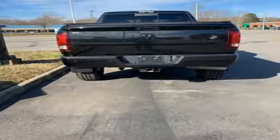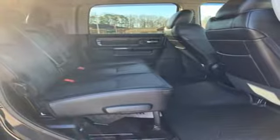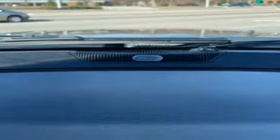Turbo i6 engine, electronic shift on the fly, automatic transmission, trailer brake controller, streaming audio, wifi hotspot, dual zone climate control.